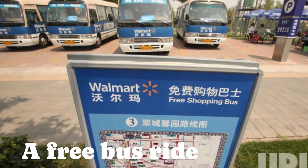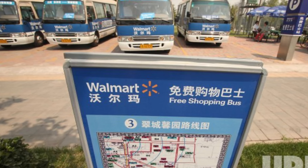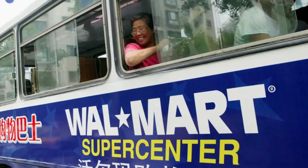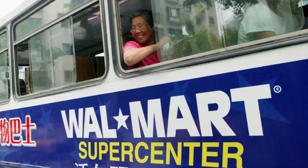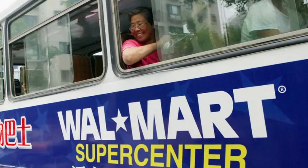Number 17: A Free Bus Ride. Walmarts in China are much more hospitable than in the U.S. — you don't need to buy in bulk, they have almost any product you can imagine, and they offer free bus rides. That's right, a regular bus picks customers up from popular neighborhoods and takes them to the store, before dropping them back home again.